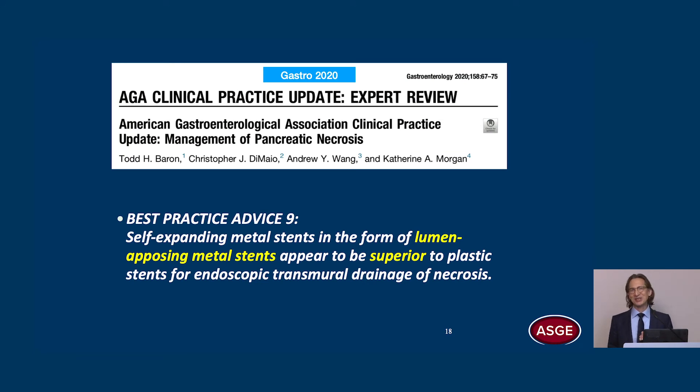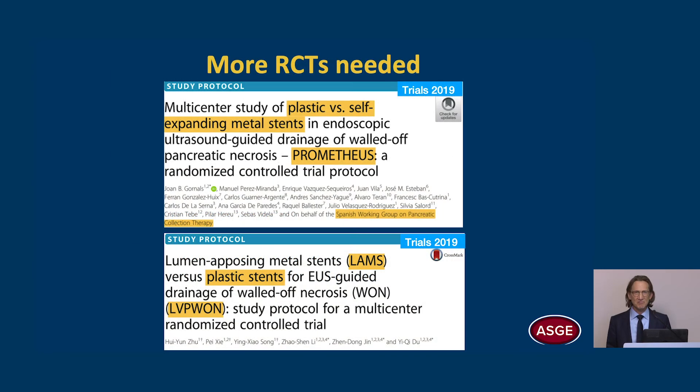The AGA best practice advice number nine states that self-expanding metal stents in the form of LAMS appear to be superior to plastic stents for endoscopic transmural drainage of necrosis. So they are recommending we use LAMS. But obviously we need more randomized controlled trials, and there are two on the way — one from Spain and the other from China.